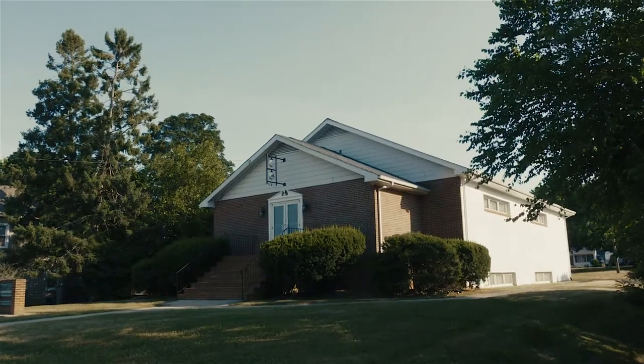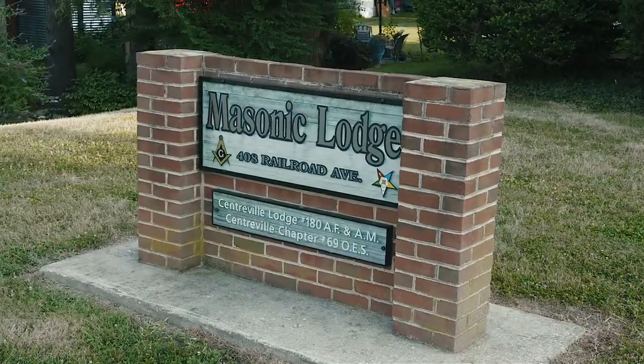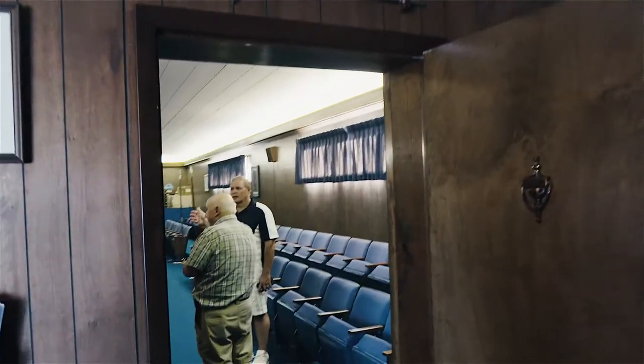Hey, it's Around Town with Mandi, and do I have a treat for you. Have you ever wondered just what happens inside the Masonic Lodge in Centerville? Well, we're going to get the inside tour with my dear friend, Marty. So let's go.